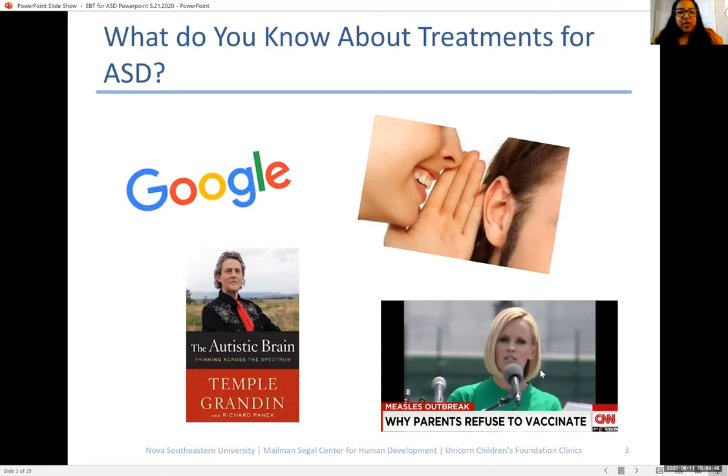Usually when we're talking about evidence-based treatment, we can get very overwhelmed by what's actually effective versus what's being marketed in the community. Individuals will often go online and search because they're trying to find what's going to be most helpful for their children. Unfortunately, there's a ton of information out there, so it's really hard to parse it apart. Dr. Morrow is going to give you some more information about how you can do that.